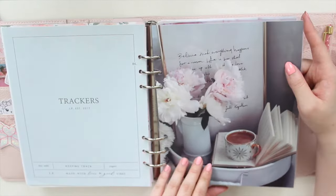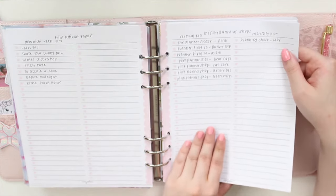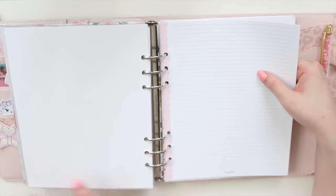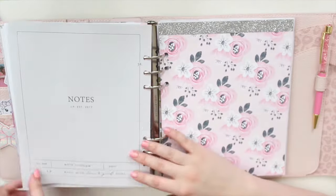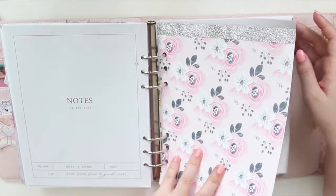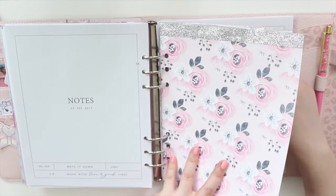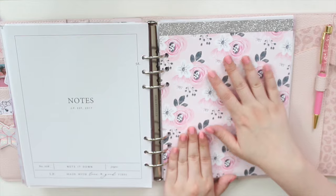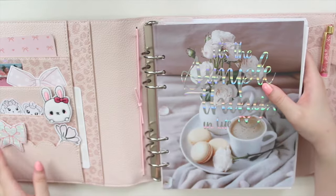At the back I have reference notes using the two-column list inserts from my shop — I have a list of stickers from other shops that I want to use up. I also have lined inserts for any notes, so that's my notes section. Towards the back I have some work things — I work as an author, so I have a bit of my outlining for my books in here, as well as some worksheets I like to fill out before I write a book.